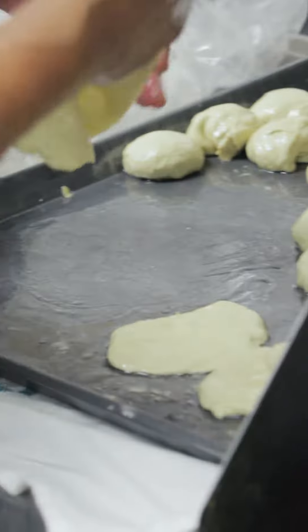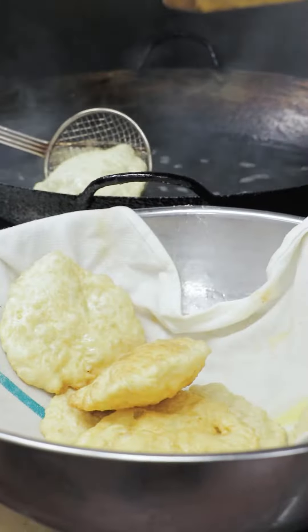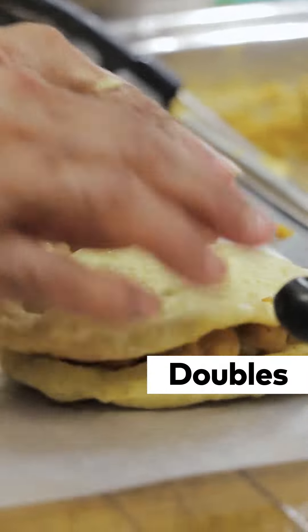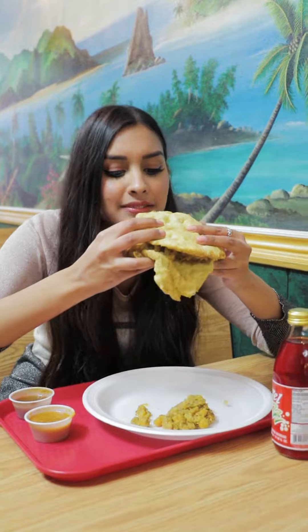Ali's Roti was one of the first places to introduce doubles to the Toronto food scene in 1976, and honestly thank goodness for that. Doubles are traditional Trinidadian street food consisting of two pieces of fried dough — some people call it bara — with some curry chana. You can add extra flavor with tamarind sauce or pepper sauce. I had some of the pepper sauce and my mouth is low-key still burning, but I'll manage.